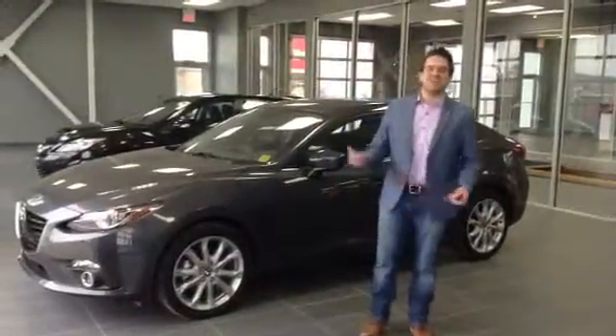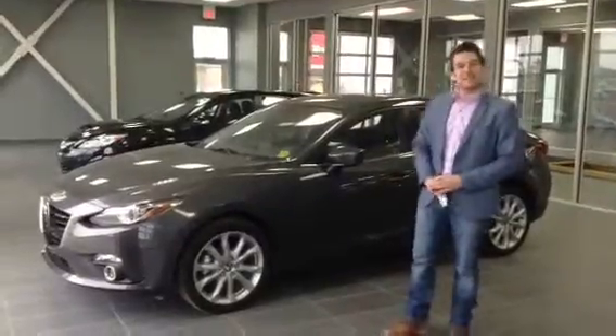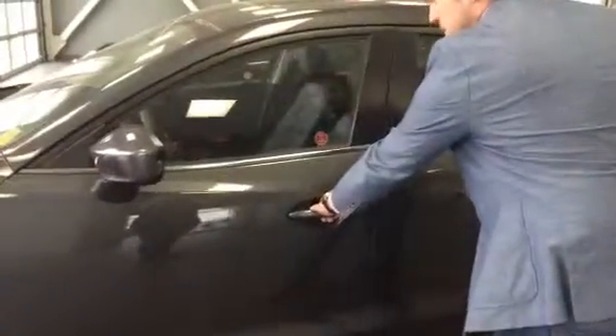Good afternoon Jessica, Jared here from LA Mazda and I'm here to show you a 2016 Mazda 3 GT. If you want to come over to the door here, it has the advanced keyless entry — as long as the keys are near you, it's going to lock it, press the button, unlock. Inside the door you've got your power mirrors, power windows, and power locks.